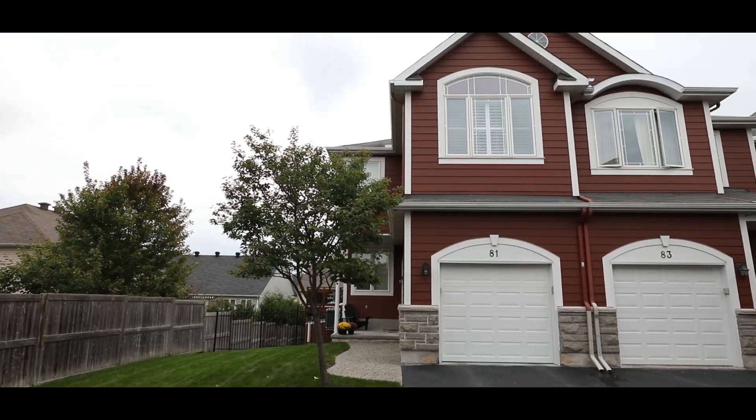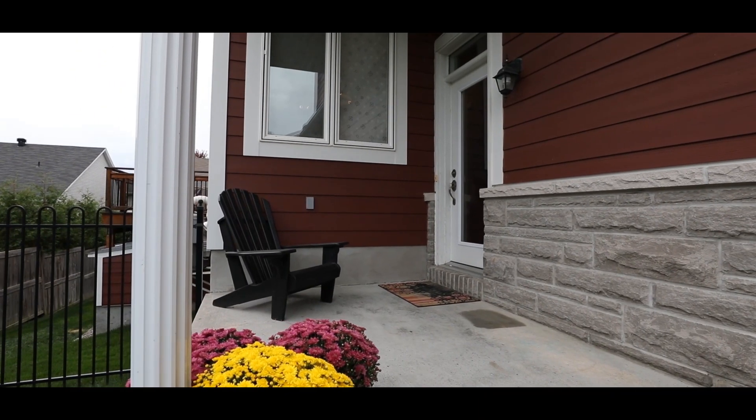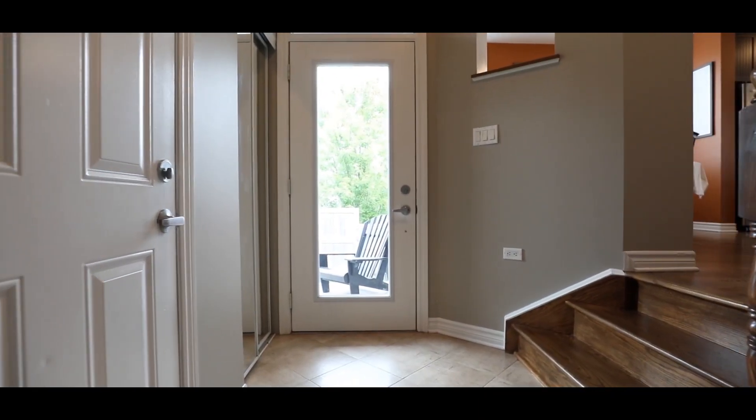A wide lot and unit, 81 Evelyn Powers is a freehold townhouse. Let's step inside and take a look around.